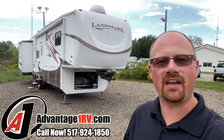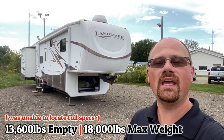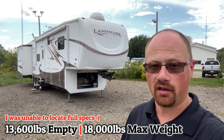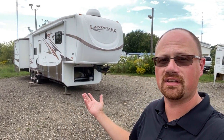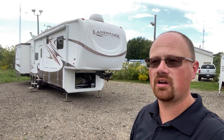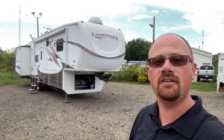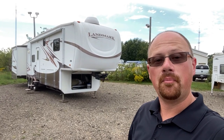Hey everybody, Josh here at Advantage One today. If I seem a little worn down, we have had a slug of stuff show up here that we're selling on consignment on behalf of the owners, including this big Landmark over here. I've recorded 15 videos today and now I've got to work on getting them all posted. But I'm beat.